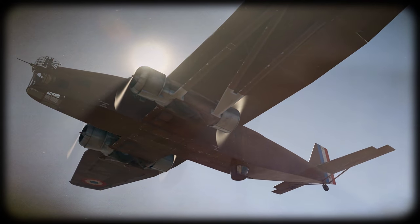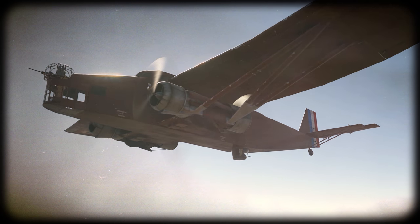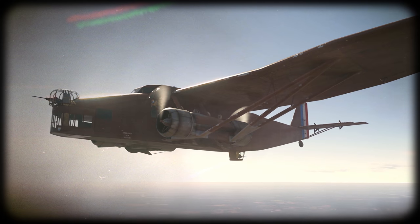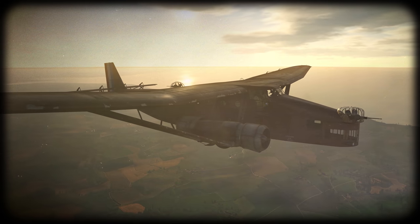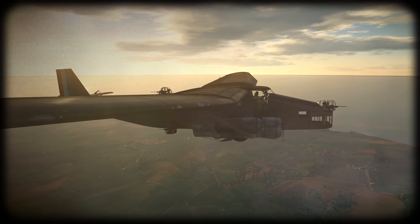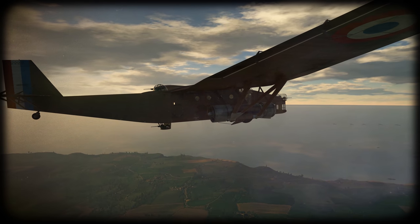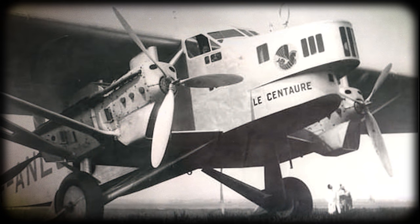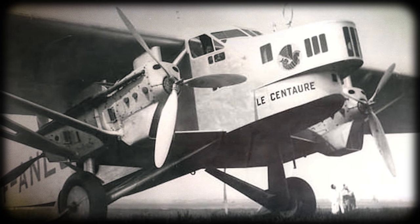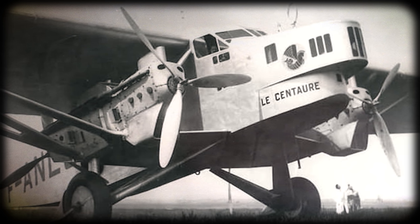Still, they kept trying, because the military contracts of that time were very generous. Their firstborn transport aircraft turned into a bomber, then into another larger one, then a third one, and even once more — none of which the military liked in any way. However, as soon as the Farmans had repurposed their unlucky bomber into a transport aircraft, it was immediately mass-produced.